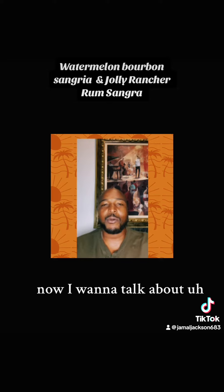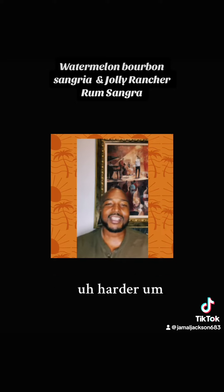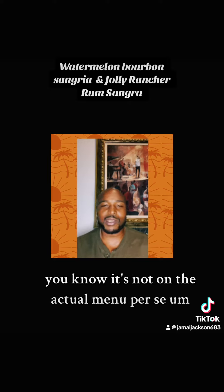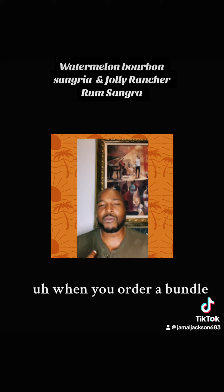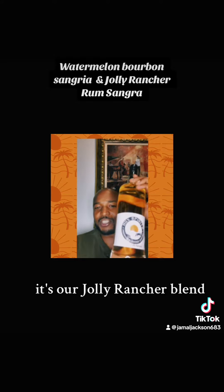Now I want to talk about a flavor that I should have been promoting a little harder. It's been around a while and some people order it and love it. It's not on the actual menu per se, but it is online and available. When you order a bundle, you can ask for it. It's our Jolly Rancher Blend.